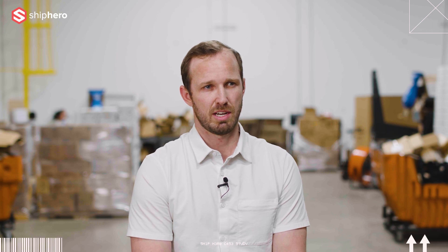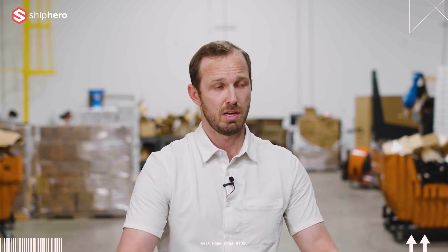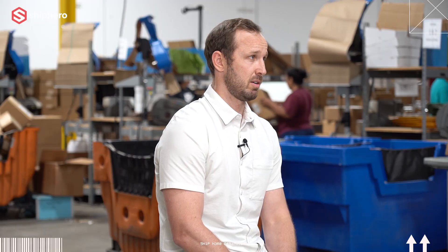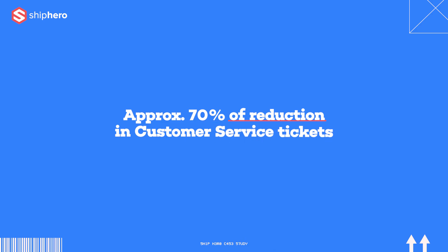The best thing for me is when I see our customers really enjoying the dashboard that they have — and you're launching even better dashboards here soon. When I see our customers seeing that, that's probably the coolest story we've had. We've probably anecdotally reduced our tickets to our customer service reps and account managers by roughly 70%.